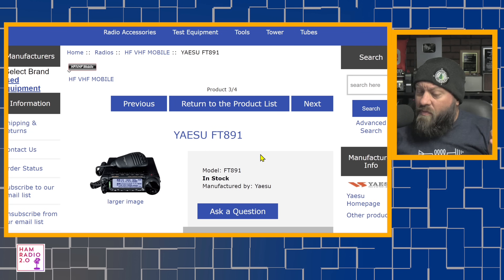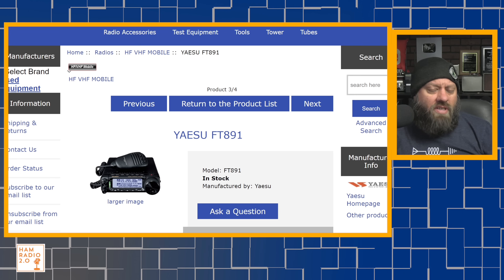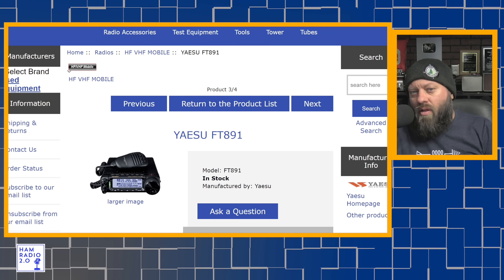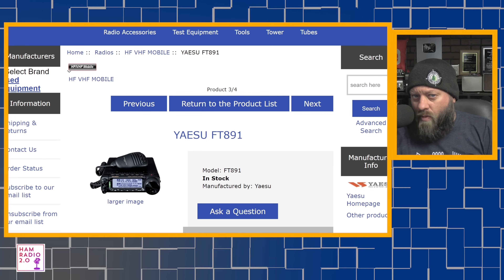Number six is one of my favorite radios out right now, which is the Yaesu FT-891. The Yaesu FT-891 is, at this time in January 2024, unique in the fact that it is a full-power 100-watt radio that's compact and small enough to be a mobile HF radio. There's one more radio we're going to talk about today that somewhat fits that bill, and I'll get to that one shortly.